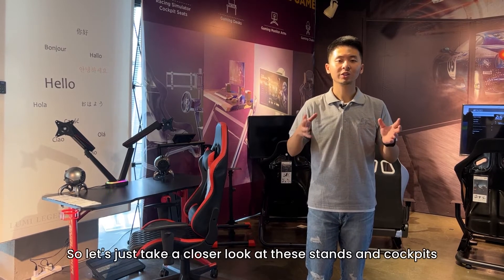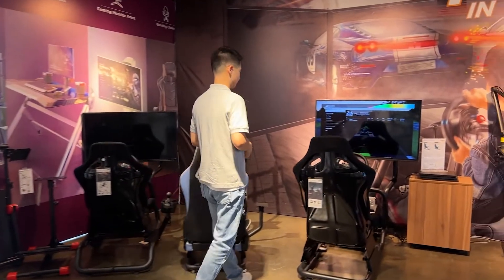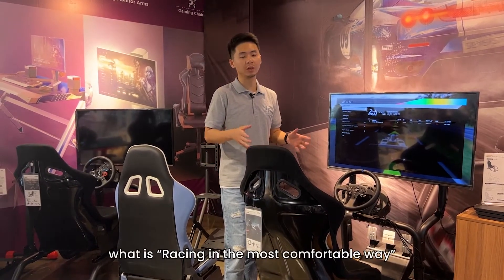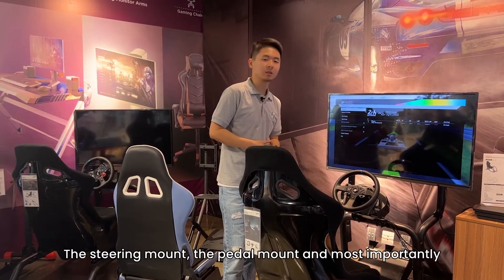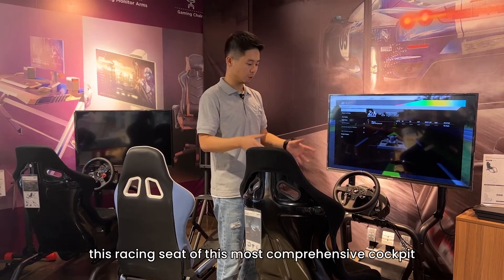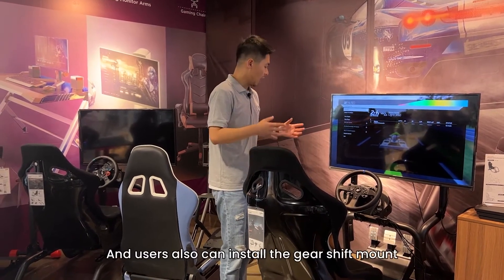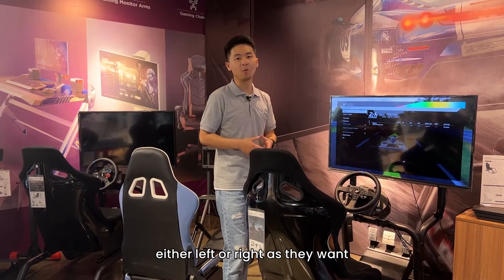Let's take a closer look at these stands and carpets. This carpet shows gamers what racing is in the most comfortable way. The steering mount, the paddle mount, and most importantly, the racing seat of this most comprehensive carpet can be configured for different gamers. Users can also install the gear-shaped mount either left or right as they want.